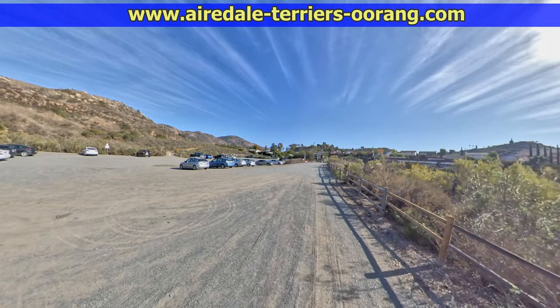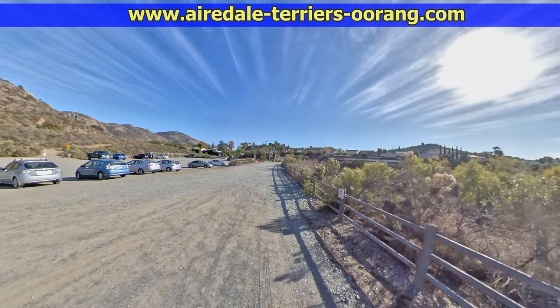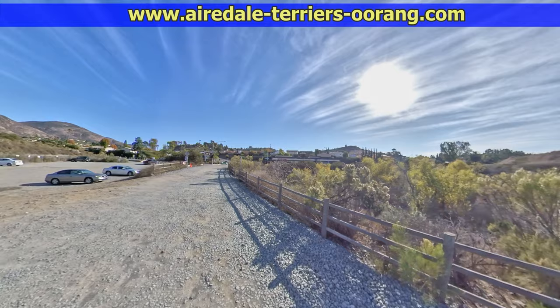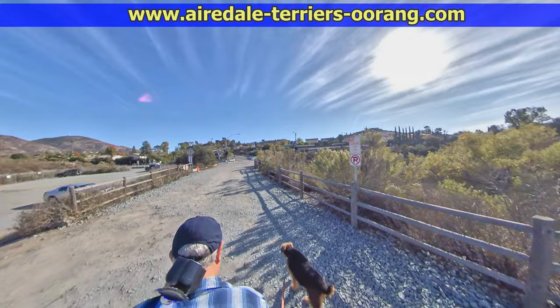We're heading back towards civilization now. Right in front of us is the junction of Mission Gorge Road and Jackson Drive. Today we're parked actually across the street at this little strip shopping center. Here's what it looks like looking back on the trail where we came out of — we're actually looking north right now.